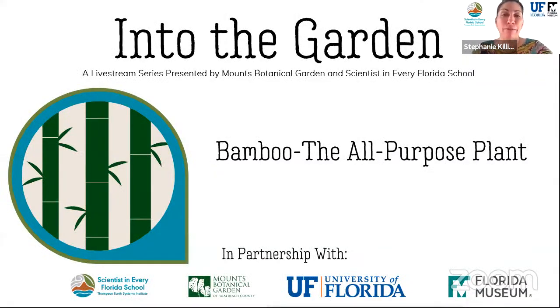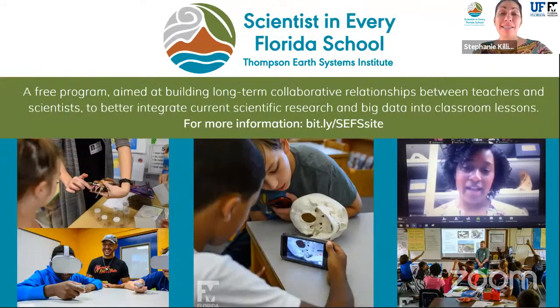My name is Stephanie. I'm with the Scientist in Every Florida School program, and today we're stepping into the garden for our virtual field trip series presented by Mounts Botanical Garden and Scientist in Every Florida School. The SEFS program connects and builds long-term partnerships between teachers and scientists in order to bring current scientific research and big data into classrooms in Florida and beyond.